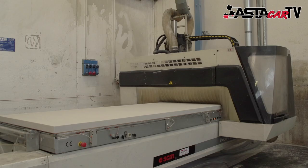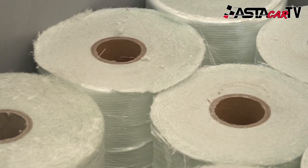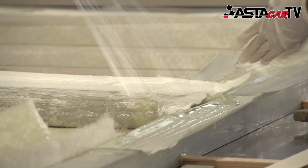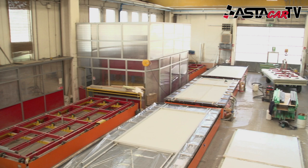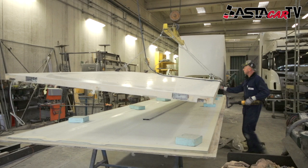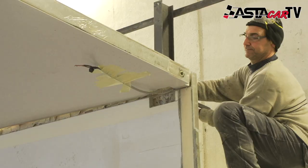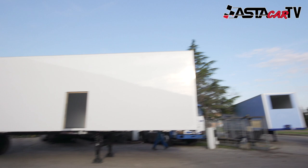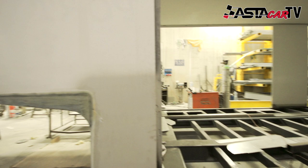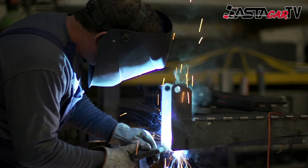Each panel can be built or cut to the correct dimensions, before they then begin to build the trailer with care and precision. Once the basic box shape is finished, it's time to install the wiring and other strengthening bars and begin designing the inside of the trailer.